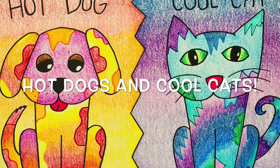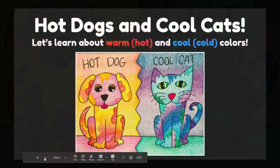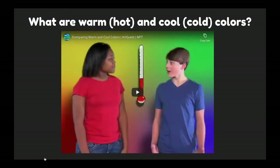Let's make a hot dog and a cool cat. We're going to make hot dogs and cool cats for our art project. Let's learn about warm — also known as hot — and cool — also known as cold — colors. What are warm and cool colors? Hi, I'm Deja and I'm Jacob, and this is our quest.